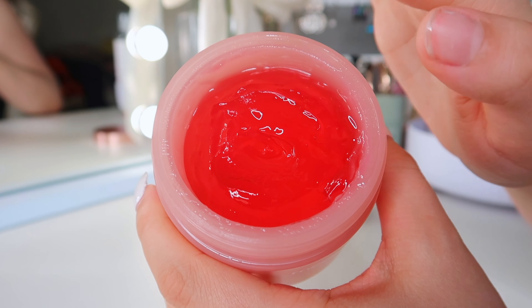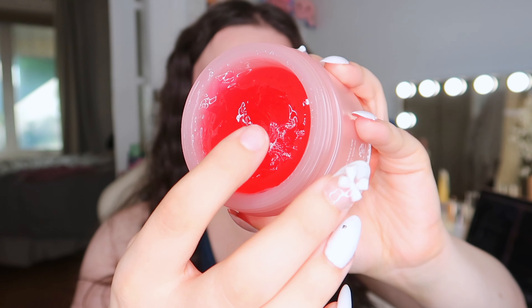First of all, the color of this is so fun — I haven't seen any skincare product this color before. Second, the texture is not what I expected; it's like a super thick jelly that doesn't even come off on my finger easily. I'm not sure if you're supposed to use it only with the Medicube device, but when I put it on my face it's instantly glowing and super hydrating. You don't need to use a lot of different products with it.